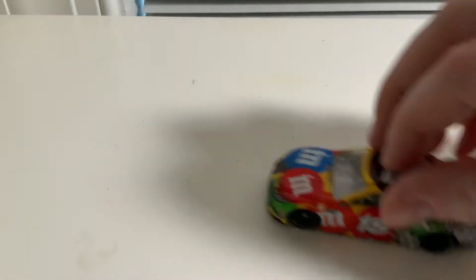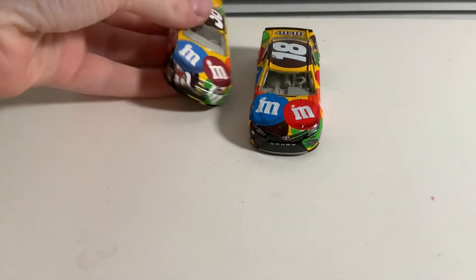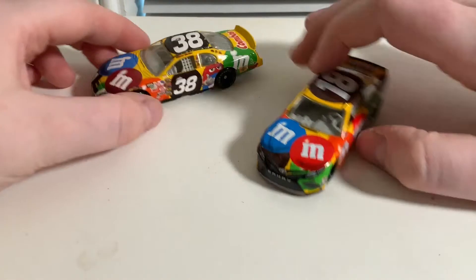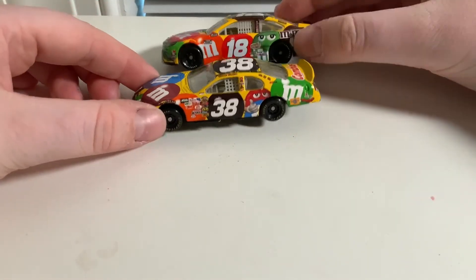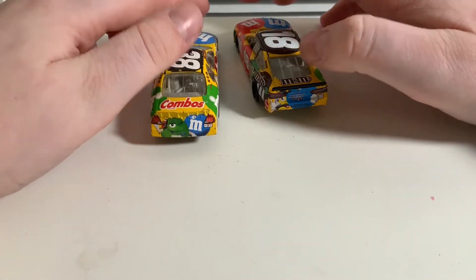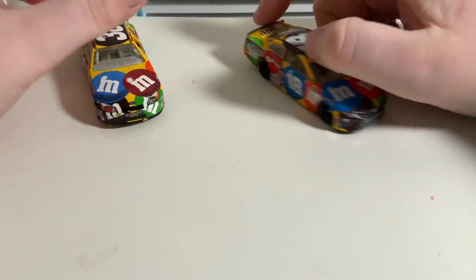All these cars are on the EL mold, if you're curious. Next up is Kyle Busch's throwback — he's throwing it back to Elliott Saddler and the number 38 Eminem's car. They got it pretty much spot on.